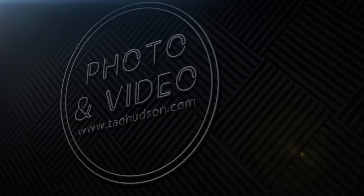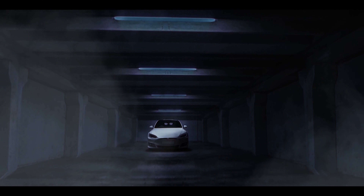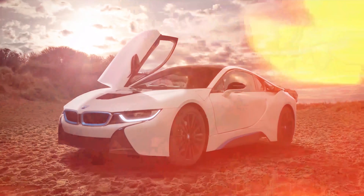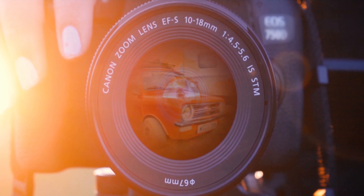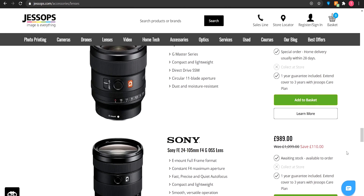In this video we're going to be going over what the best lenses are for photography, specifically in the automotive world. I will just say before we start that these are just my opinions, so you should take what I'm saying with a pinch of salt. There are many different options when it comes to buying lenses, but what are the best options for you?